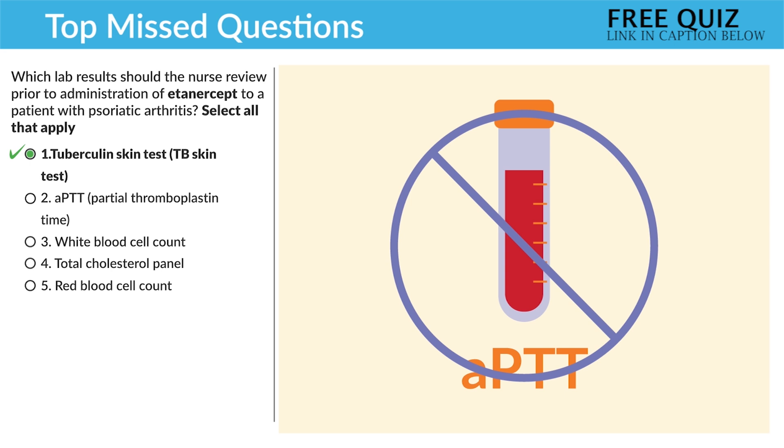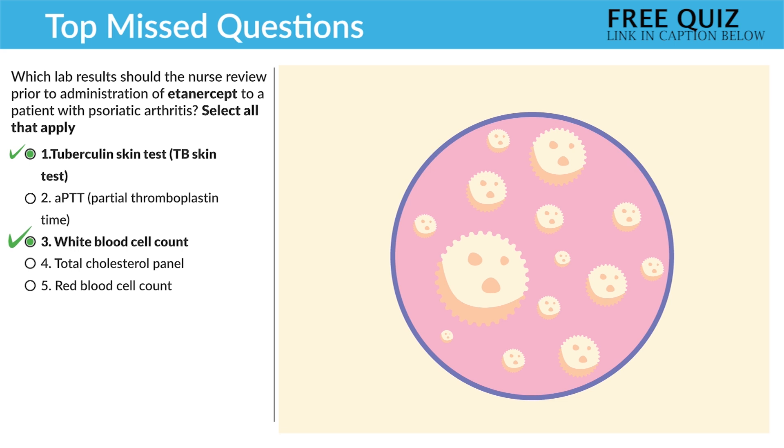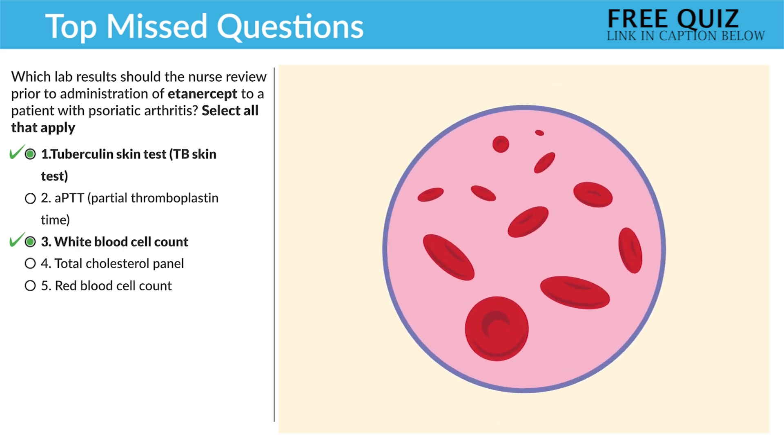Option three — white blood cell count — is correct. WBCs are always a priority with a low immune system; we must check these before giving any immunosuppressant. Option four — total cholesterol panel — is incorrect; cholesterol is not affected by this medication. That's typically associated with statins like lovastatin. And lastly, option five — red blood cell count — is correct. Anemia is expected from bone marrow suppression, so we need to check those RBCs, which are part of the CBC, the complete blood count.